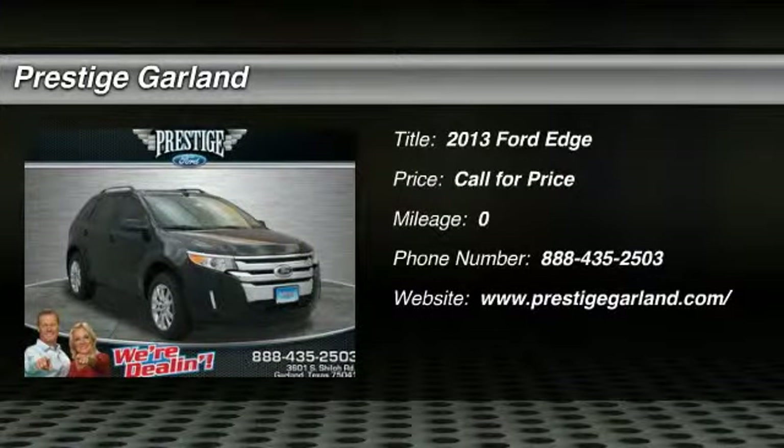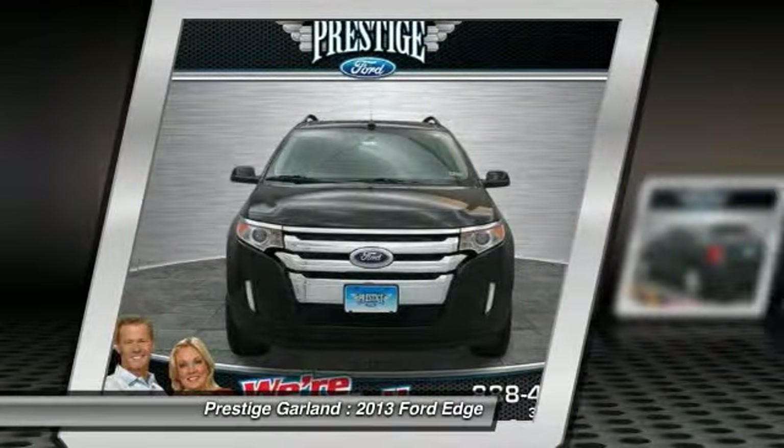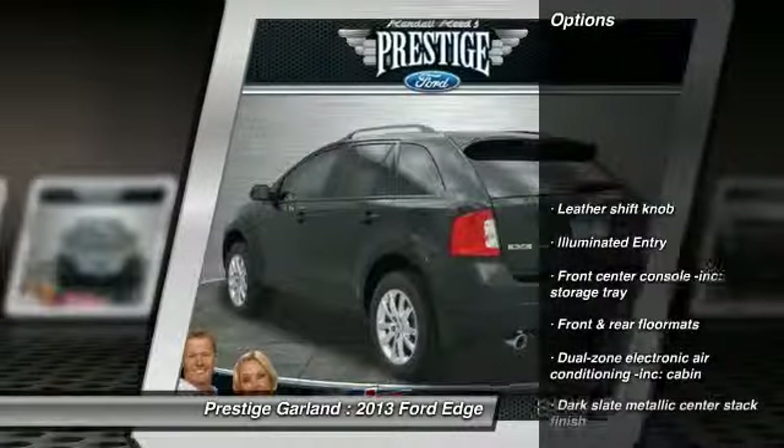The 2013 Ford Edge thrills with more power and miles per gallon. Either way, you're in for an exhilarating experience with Ford Edge. Here are some of this vehicle's great options.